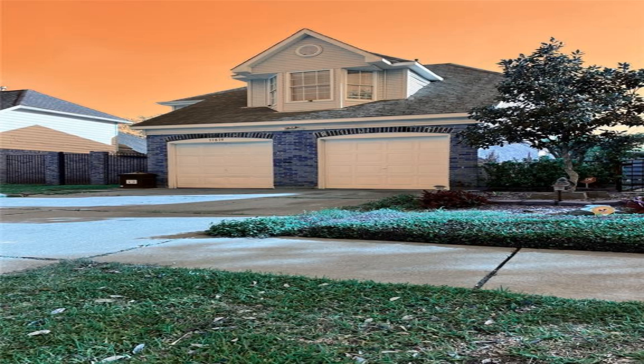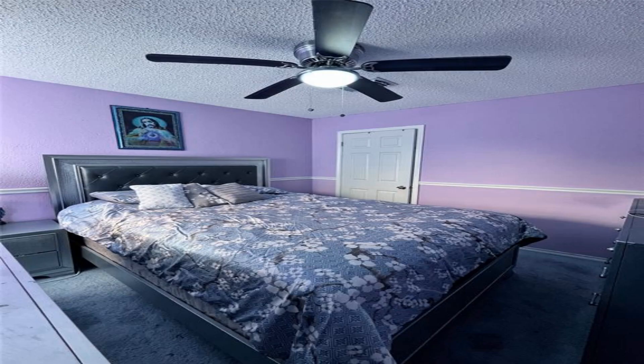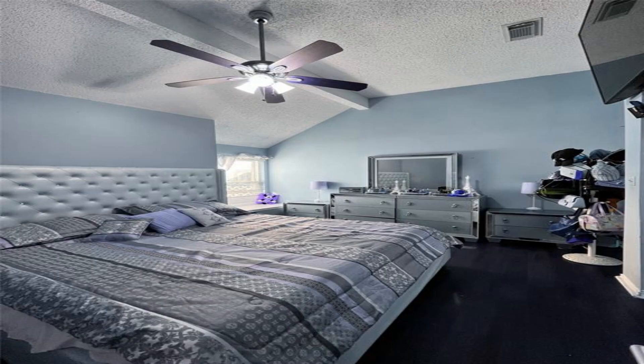This wonderful, unique, and well-maintained home is in an established Houston Communities Jersey Village area, with an incredibly short walking distance to two parks for children and adults.